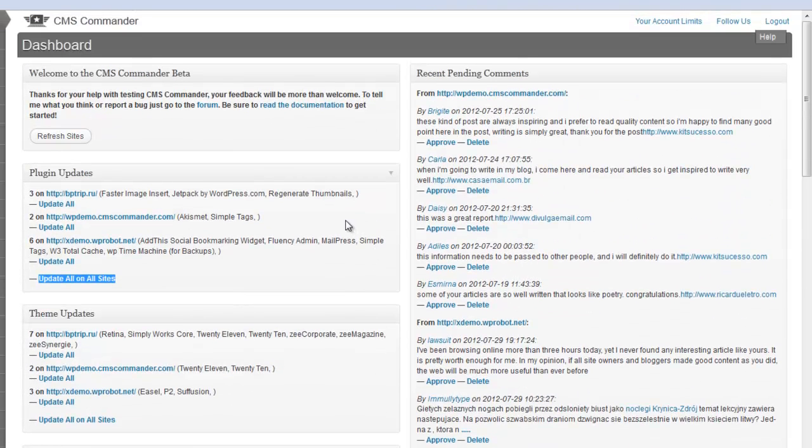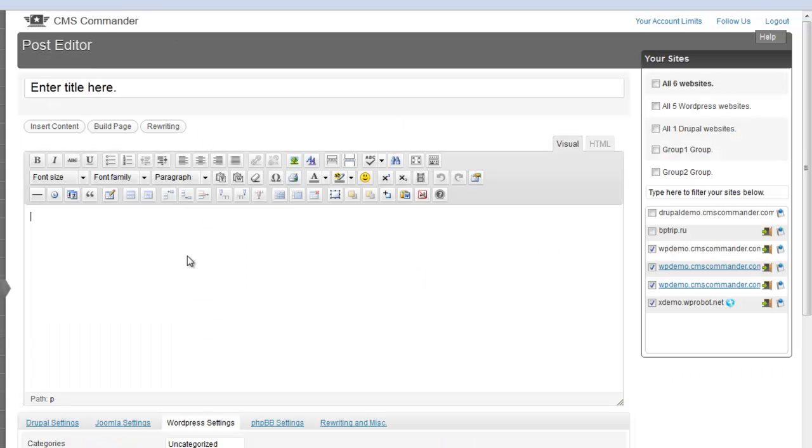For another example, I will go to the post editor page. The editor looks similar to what you are used to from your website admin panels, but the big difference is the 'your sites' list to the right. It allows you to select any number of the websites you control through CMS Commander and publish your new articles on all of them. What you can also find here is a taste of CMS Commander's automatic content features — the insert content button allows you to insert related videos, images and more into the article you are working on with a few clicks.